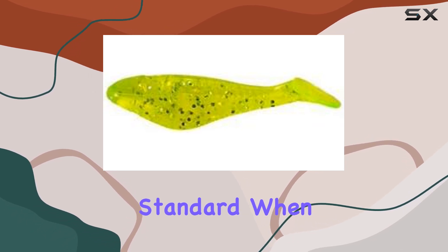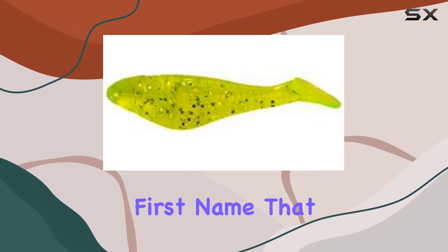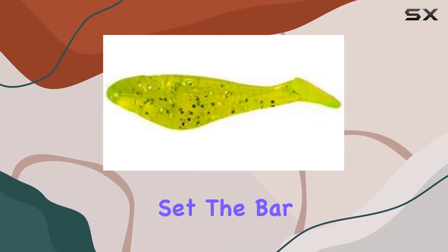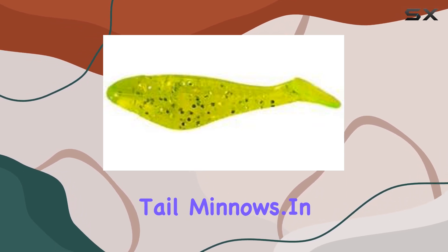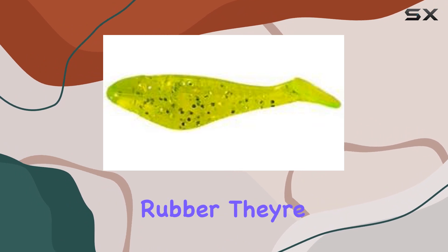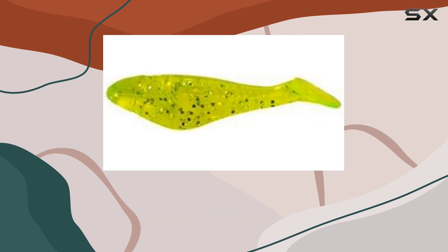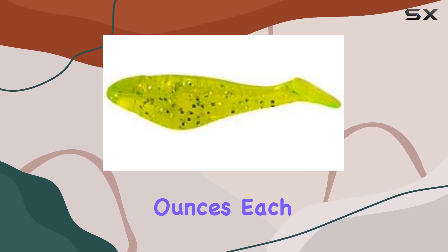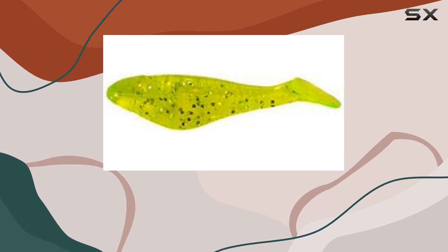Let's touch on the industry standard. When people talk about bass jigs in the fishing world, Arky is often the first name that comes up. They've set the bar high and continue to raise it with innovative products like these paddle tail minnows. In terms of construction, these lures are top-notch. Made from high-quality rubber, they're built to withstand the toughest fights with those big bass. And weighing in at just 0.01 ounces each, they're easy to cast and retrieve, making them perfect for anglers of all skill levels.